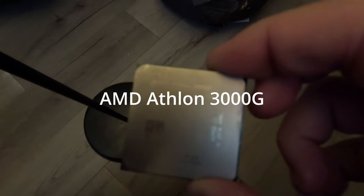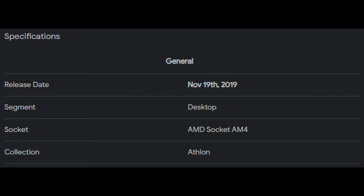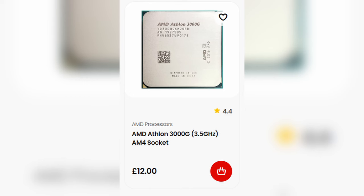This is the AMD Athlon 3000G. I bought this CPU for just £12 from CEX. It's not only the cheapest AM4 processor I could find, but it's also an APU, so unlike most AMD processors, this has integrated graphics. This processor came out towards the end of 2019, so it's not terribly old, and given the price, I just had to buy it. But what's it like to use in 2024? Let's find out.